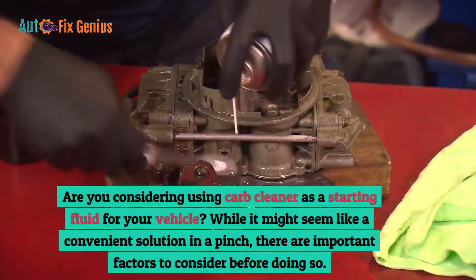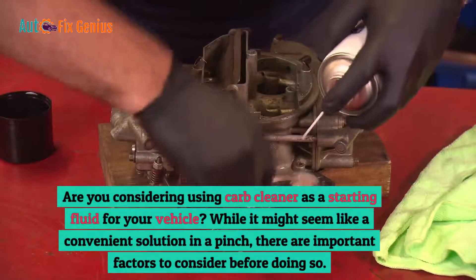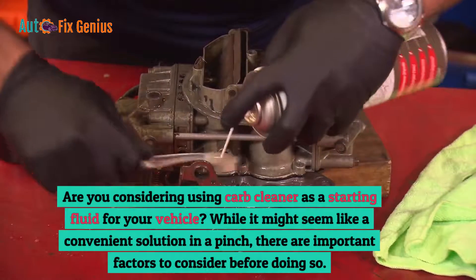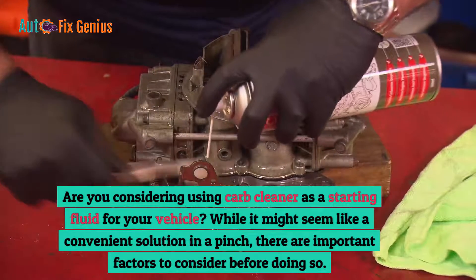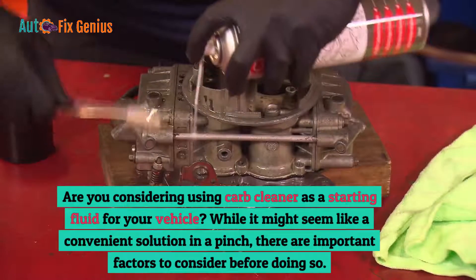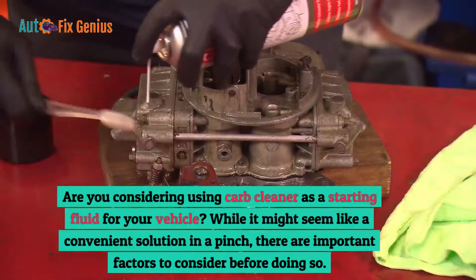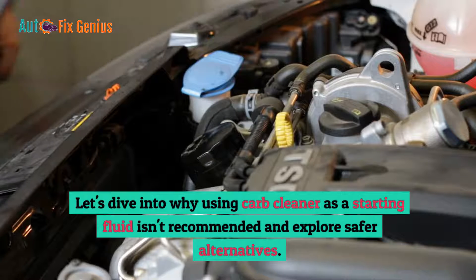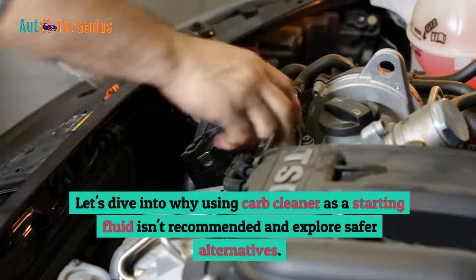Are you considering using carb cleaner as a starting fluid for your vehicle? While it might seem like a convenient solution in a pinch, there are important factors to consider before doing so. Let's dive into why using carb cleaner as a starting fluid isn't recommended and explore safer alternatives.